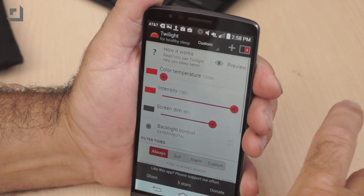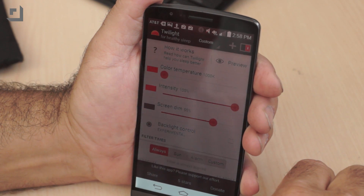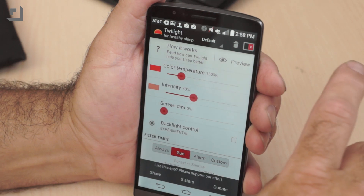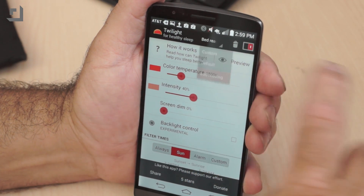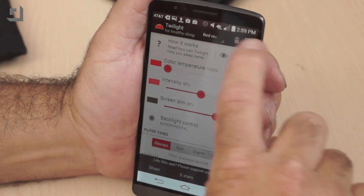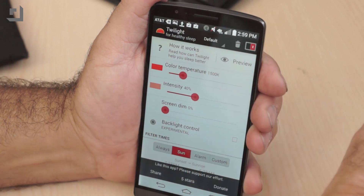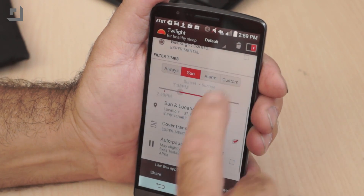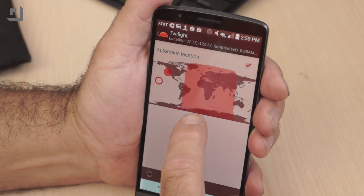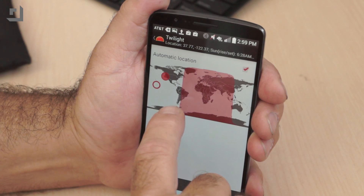By default, Twilight boots with your phone and automatically deploys based on local sunset and sunrise times. Hit the preview button and you'll see that at sunset the screen fades to a fairly red color temperature of 1500K and an intensity of 40%. Up the intensity to 99% and you realize the color temp is a filter over your screen. You can customize most of the settings. I mostly played around with the falling-asleep-friendly bed reading mode, which dims the screen to 55%, drops the intensity to 50%, and drops the color temp to 1000K — way redder than daylight. Not my favorite for viewing video, but great for reading.